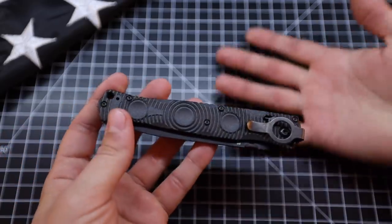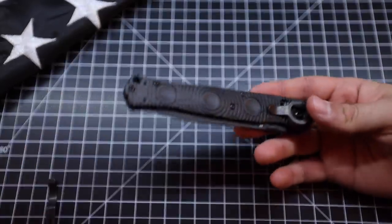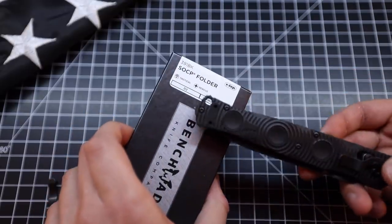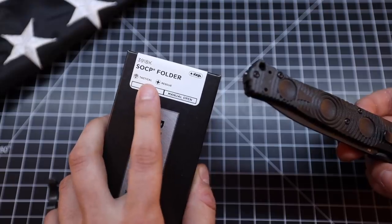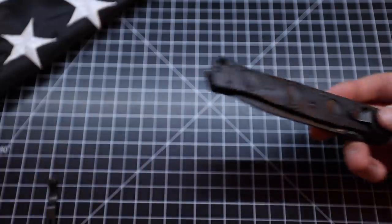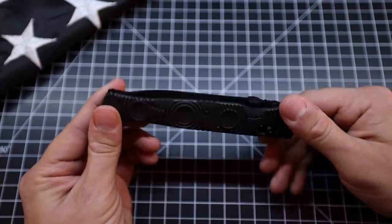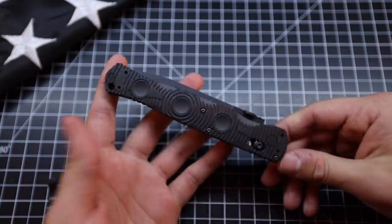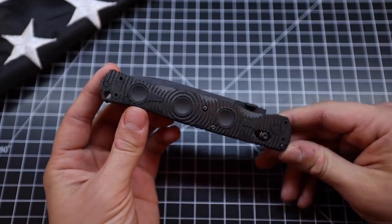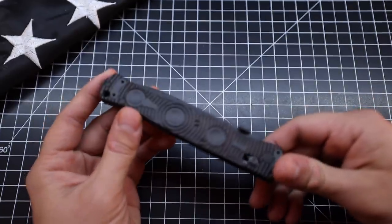How about the actual EDC functionality of it? As you'll notice on the box, it doesn't say anything about being an everyday carry knife, and I'm glad they didn't put that on here. This is designed for tactical applications and rescue applications — so if you're a police officer, maybe an EMT, or of course if you're in special operations, you could carry a knife like this very easily. There are just so many things you can do with it.